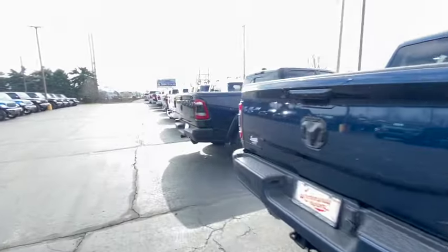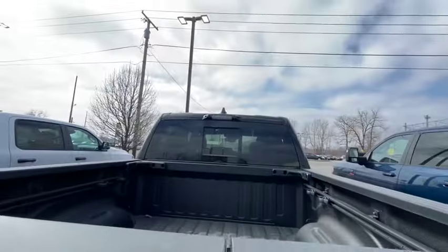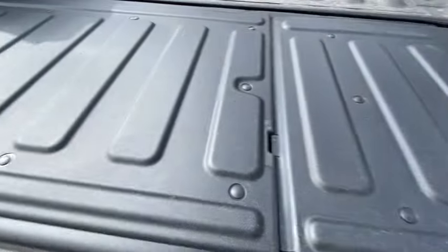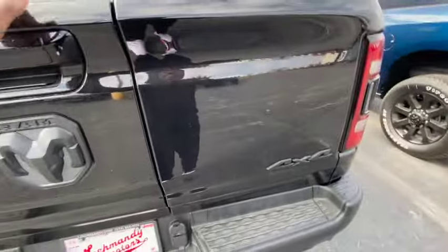The Ram Rebel they wanted $67,000 for — nice because look, it's got the rear view camera, another camera, and they got the two-piece gate that pops apart. $67,000. Nice.